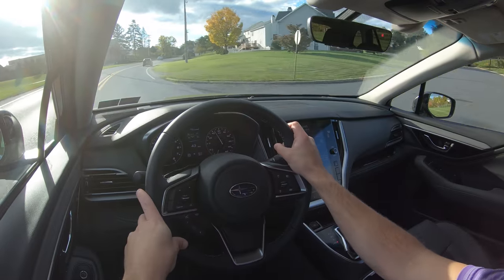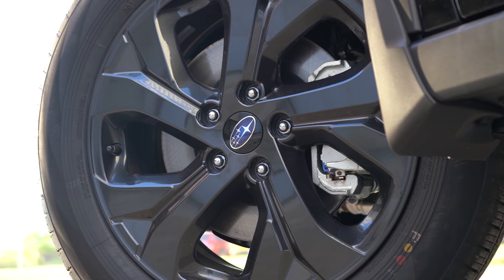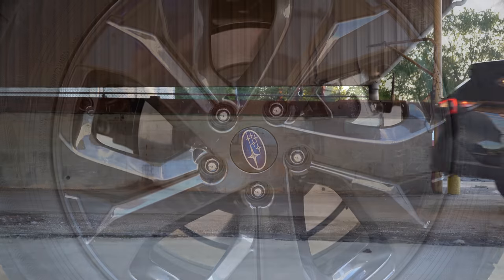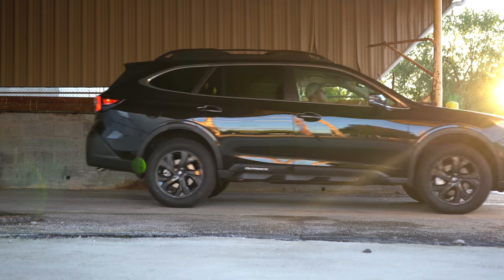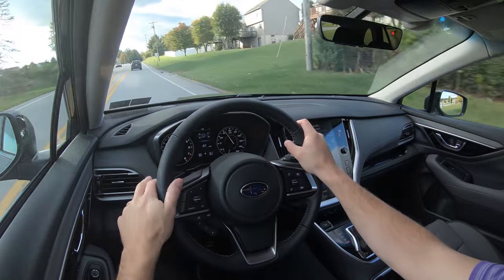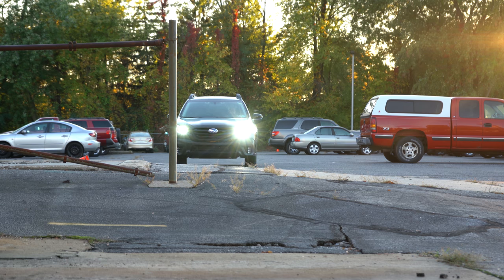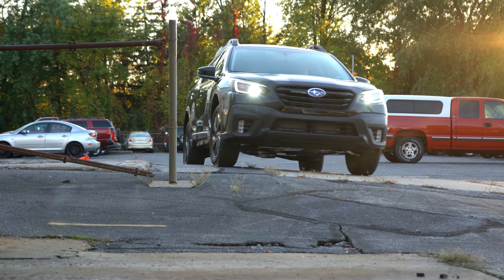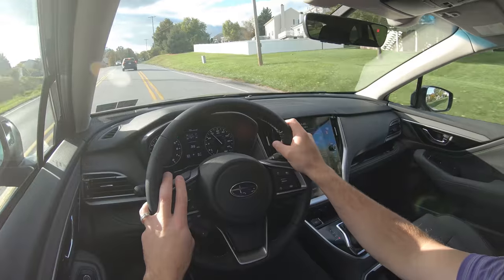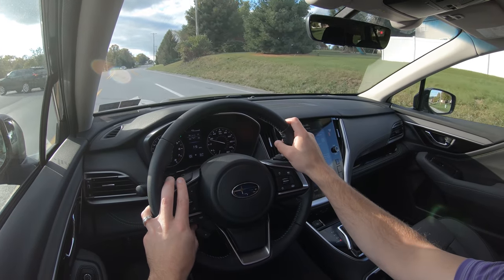Braking is equally important. Up front you'll find 12.4-inch ventilated front discs, and in the back 11.8-inch ventilated rear discs. The 60-to-zero stopping distance comes in at 130 feet, which technically isn't all that great — anything from 110 to 125 feet is more typical. So 130 is below average. That said, braking feel isn't that bad — a little squishy, but I have felt worse.